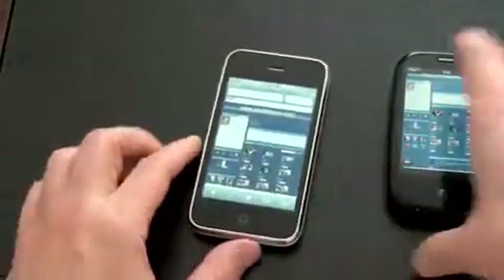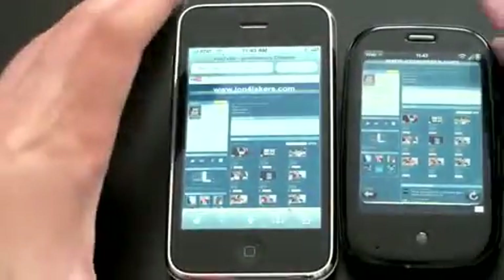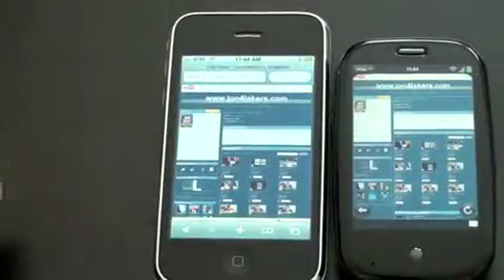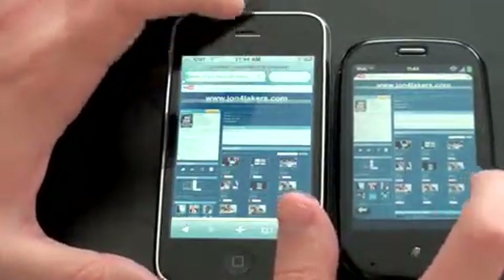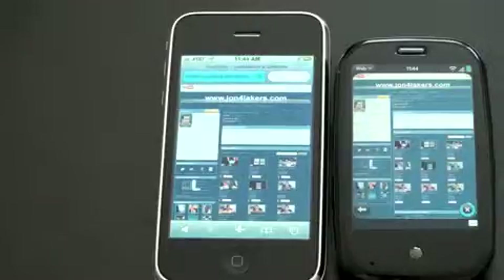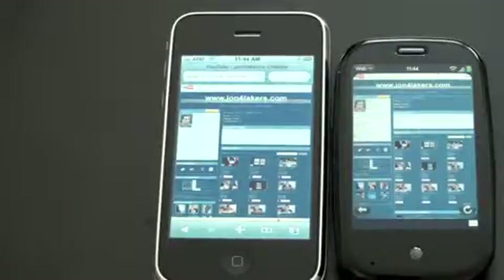Since we've got the browser open on each of these, let's do a browser speed test comparing 3G and Wi-Fi. 3G speeds vary depending on where you are, but Wi-Fi is a constant, and right now both are running on the same Wi-Fi network. We're going to refresh both pages on my YouTube channel and see how quickly they load over Wi-Fi. Let's hit refresh on each at the same time — and they're both off. Looks to be relatively close; the 3GS finished almost the exact same time as the Palm Pre.